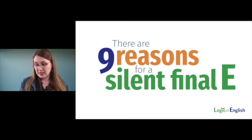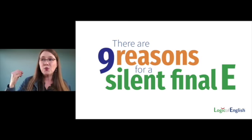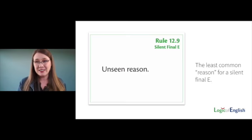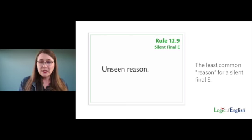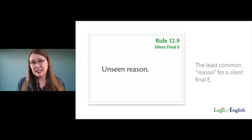There are nine reasons for a silent final E in English, and I'm sorry to say I can't teach you all of them today. But I hope that when you see a silent final E in a word, you ask yourself why it's there and look up the reason. The very last reason we teach is called an unseen reason — we no longer know why the E is there. This is a very, very tiny percentage of English words.